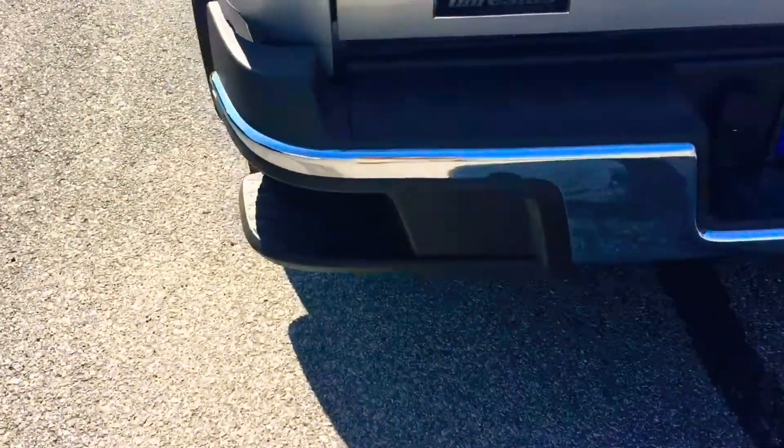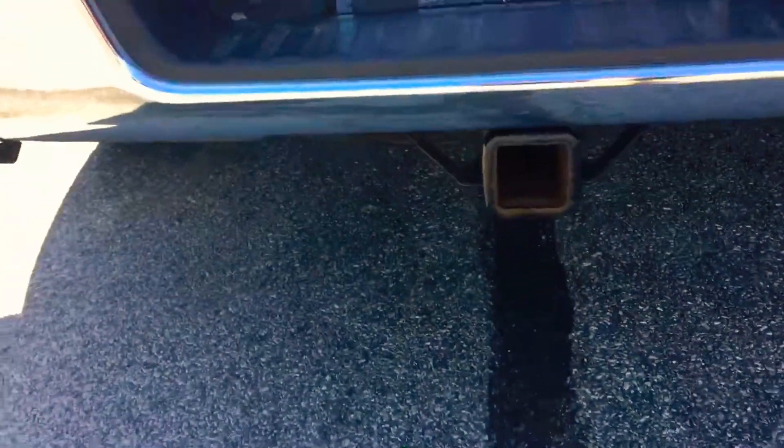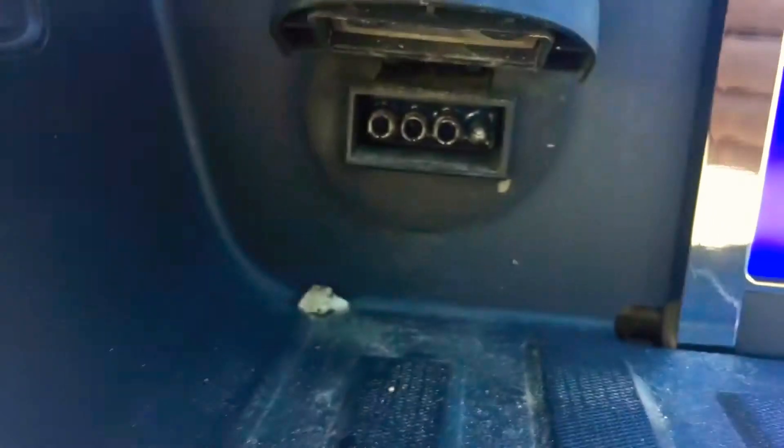Across the back here, it has the side steps in it so you can step up in there without opening the tailgate. It's been used to tow a little bit — it's got a round and flat pin connector there.